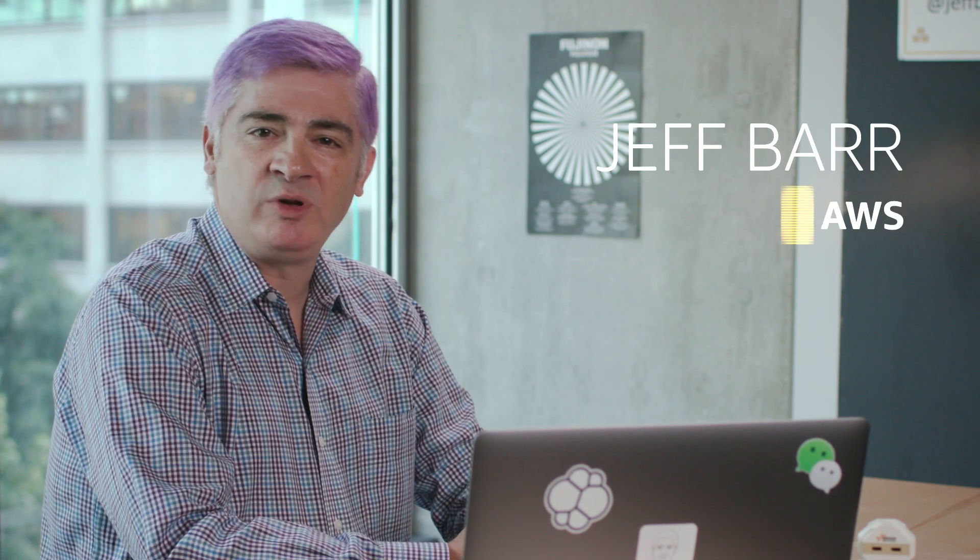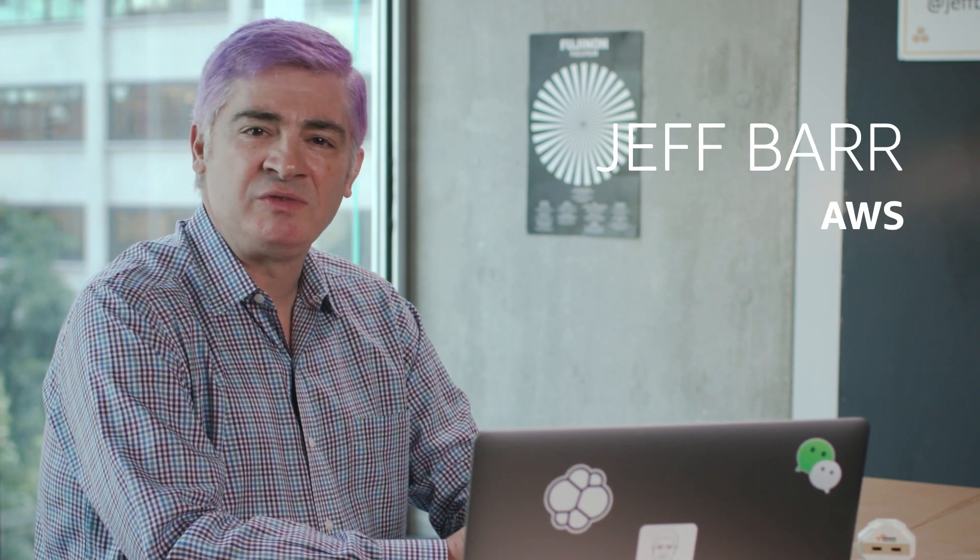Well, hello there! It's Jeff Barr here at AWS in Seattle. Here's a few launches from this week that caught my eye.